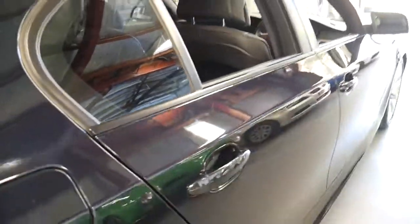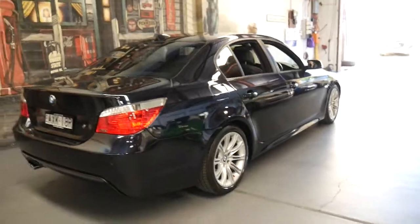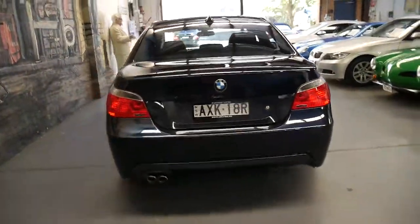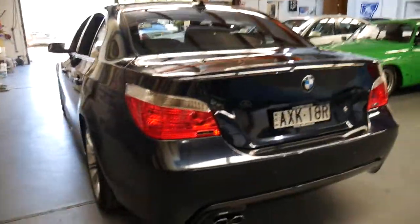We're located in Sydney, in Marrickville, just 20 minutes from Sydney Airport. The M Sport came with the M5 body kit and just looks infinitely better than your standard 5 Series.